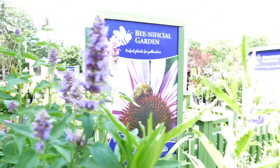Bees do a lot to keep our crops healthy, so why not do something for bees today? Have any other questions? Check out our blog on how to create a bee-friendly garden, or come in to any one of our garden centers.